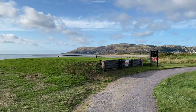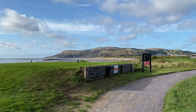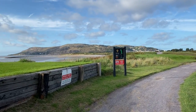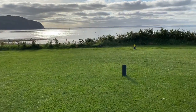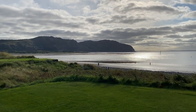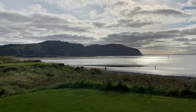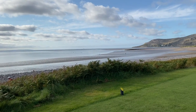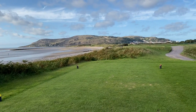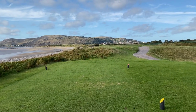Now we're walking into the show-stopping holes on this course. That's West Shore Beach on the left and the Great Orme in the background. Just walking up to the tee here on the ninth hole, really nice views of the Conway Mountains there. Just a really nice part of the course, and great weather as well — cleared up nicely.